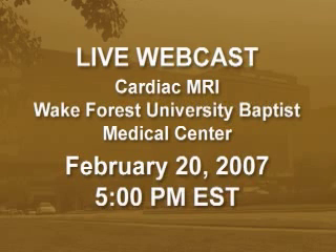On Tuesday, February 20th, at 5 o'clock p.m. Eastern Time, Wake Forest Baptist physicians will demonstrate the cardiac MRI in a live internet webcast, which will be archived for viewing any time.